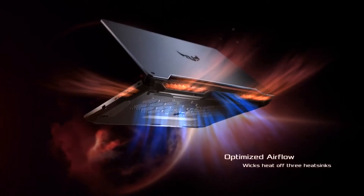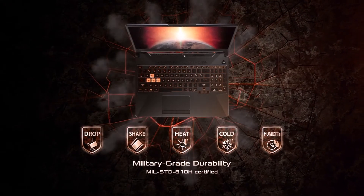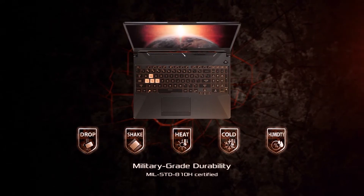Next up, we have the TUF A15 and A17 laptops. These are refreshes of our dependable gaming laptops. They bring you the core gaming experience so you can get right into the game.